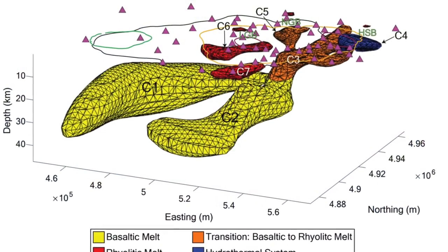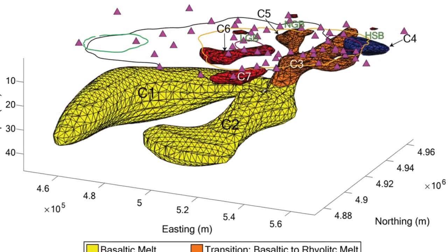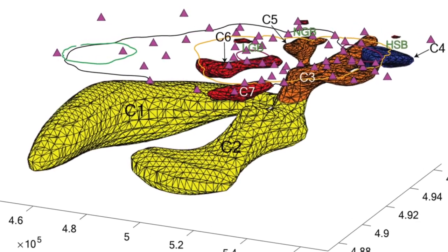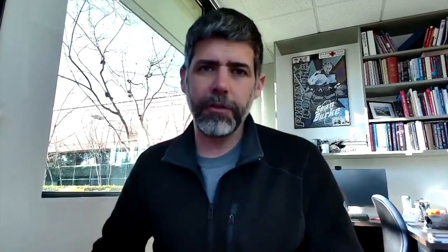New data shows large pools of hot — sometimes liquid, sometimes kind of mushy — rock beneath the park. In order to mobilize it to really feed a consequential volcanic eruption, you would need to remelt some of that.